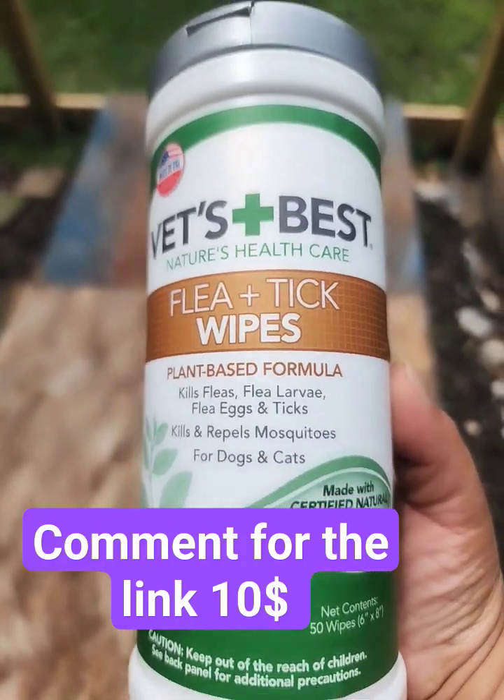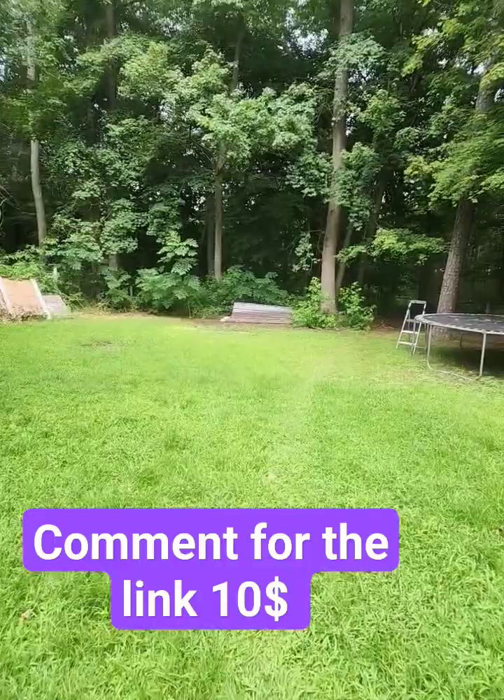I'll show you how easy it is to use these flea and tick wipes by Vet's Best. We live in the swamps, we have a lot of fleas and ticks down here, and here's my little puppy — she loves to be outside.